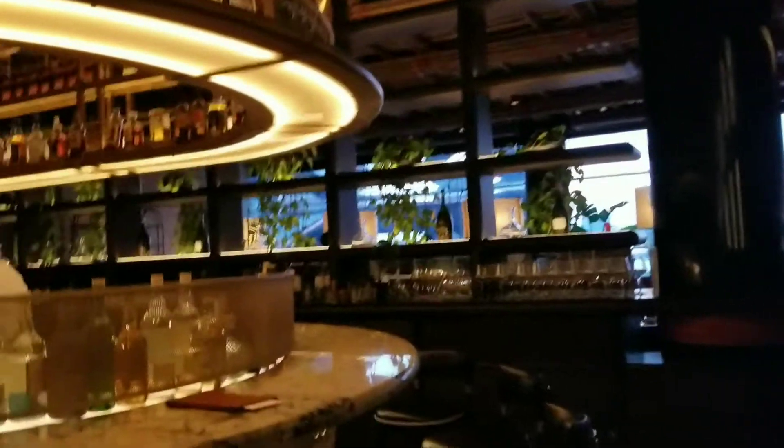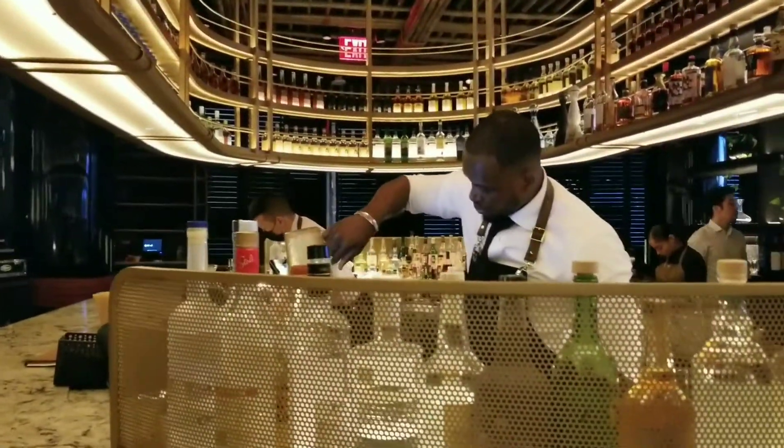This is what the inside looks like, but check out this bar — it looks so chic. It brings such a nice upscale vibe. I love this. I have to say the service was fantastic.